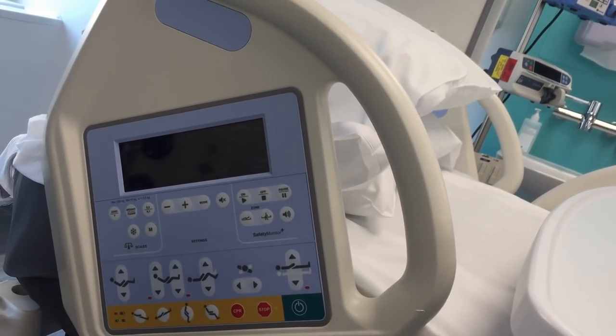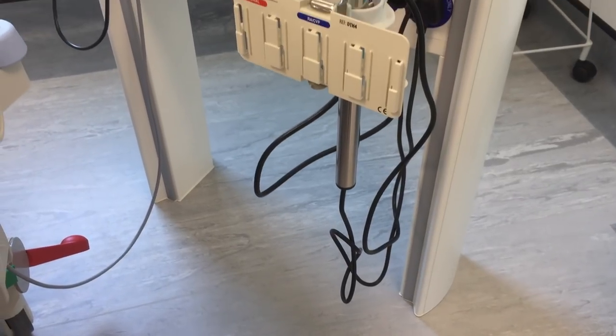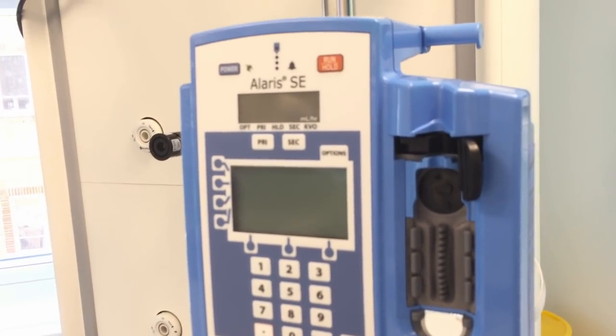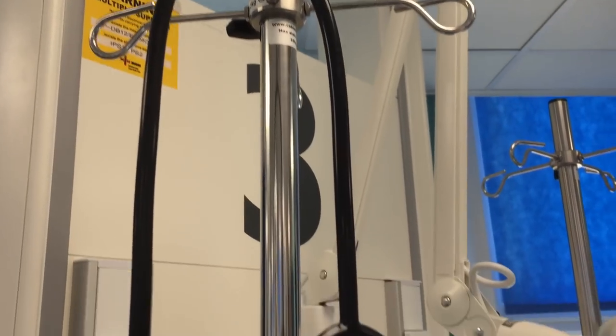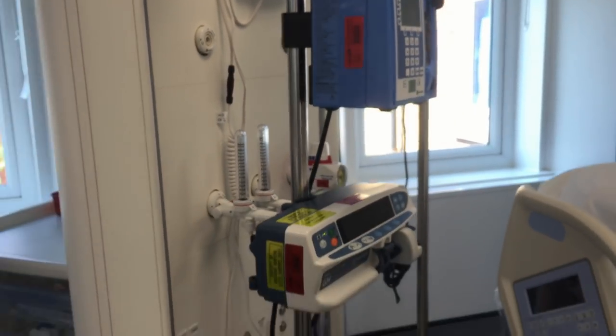That means that drug calculations will be much more accurate, and we'll be able to monitor the fluid balance of our patients much more accurately. The beds also help with turning because they tilt the patient slightly. They help with early mobilisation because they put the patient into a sitting chair position that we can then stand them up from. So from a nursing, physio, and rehab perspective they're going to make such a big difference.